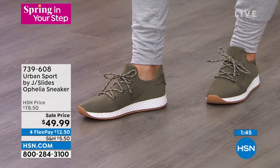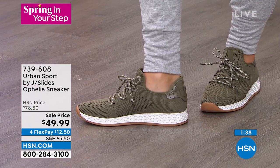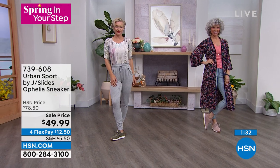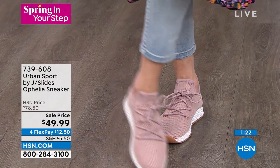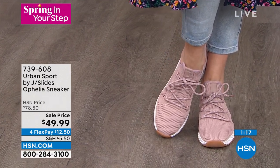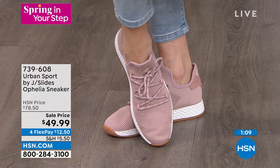Sizes 5 through 11, whole sizes only. Sizing tip from Mike: if you're a 6½, go up a half size to a 7. Normally $78.50, during Customer Appreciation it's $49.99 — or $12.50 for your first flex payment. The beautiful pink, gorgeous khaki, white-on-white, the pop-of-color red, and the black-on-black for service industry workers — there's a color for everyone.